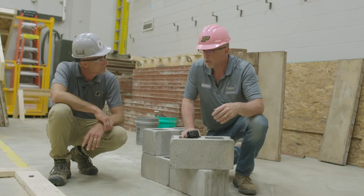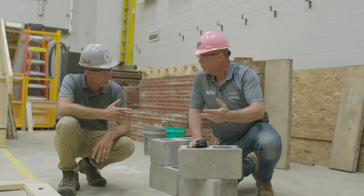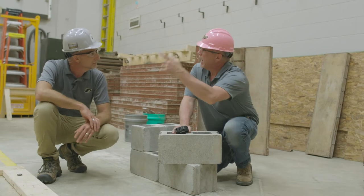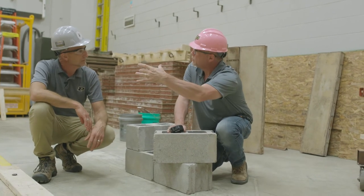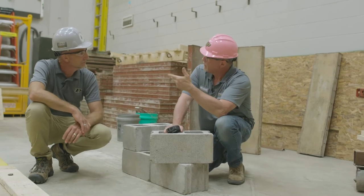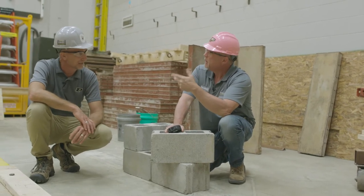The nominal dimension — we have it with lumber as well. Like a two by four is not an exact two inches by four inches. That's the nominal. Our actual two by four is an inch and a half by three and a half. So we have a similar situation with block, but for different reasons.